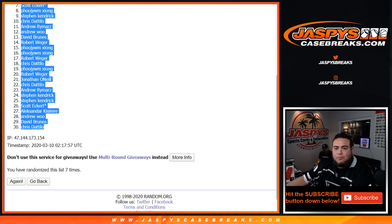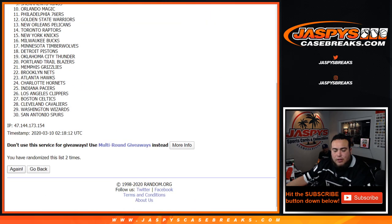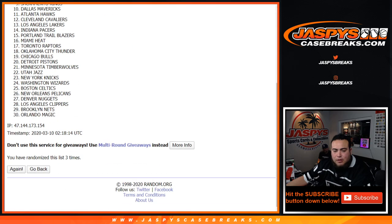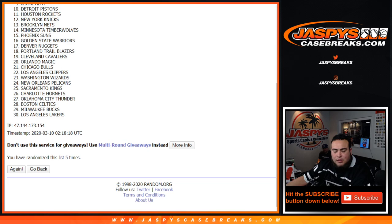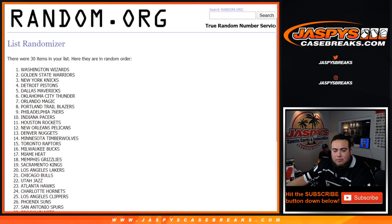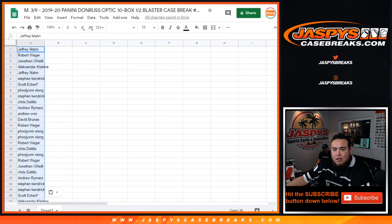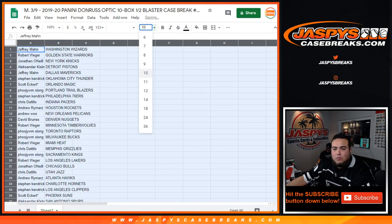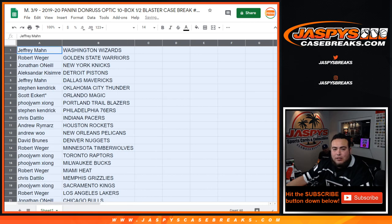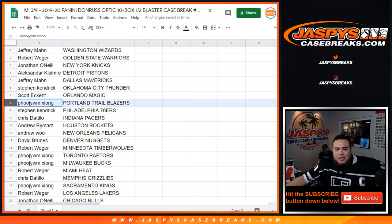Alright, seven times. Hawks down to the Wizards — one, two, three, four, five, six, and seven. Washington Wizards down to the Boston Celtics. Alright, so Jeffrey you got the Wizards, Robbie got the Warriors, John got the Knicks, Alexander got the Pistons, Jeffrey with the Mavericks. Steven got the Thunder, Scott last one, budget Magic, Foe with the Blazers, Stephen K with the 76ers, Chris with the Pacers.